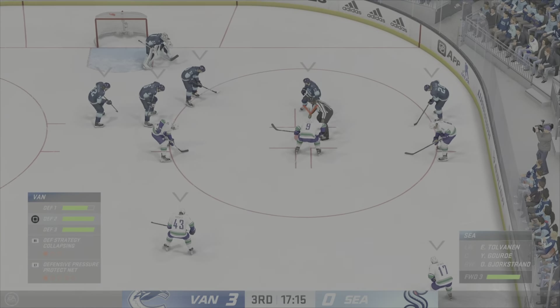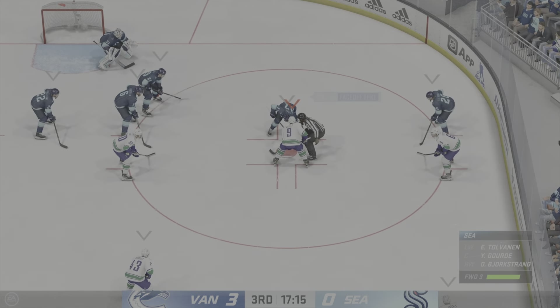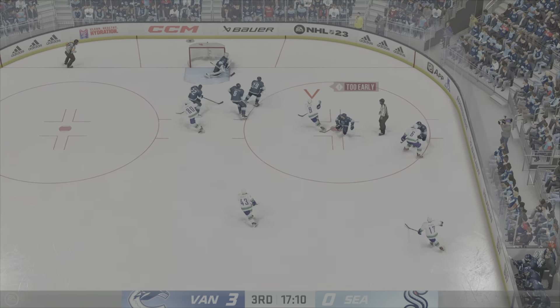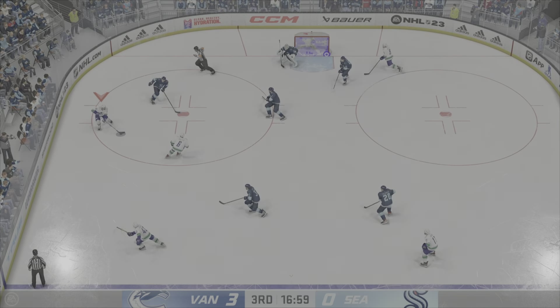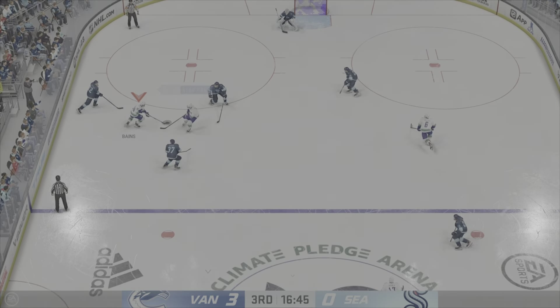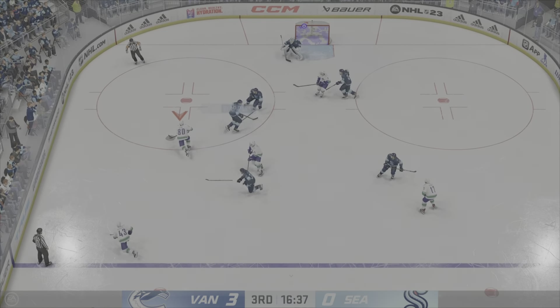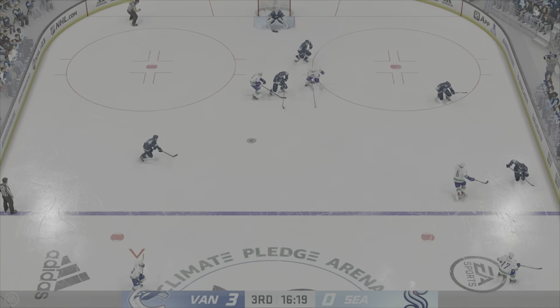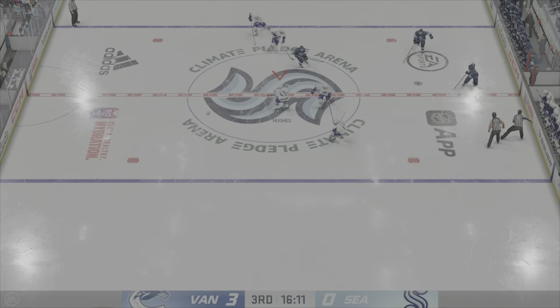We're still in the early stages of this period — the Canucks just recently adding to their lead. They're now up by three. Gorn's won it off the faceoff. Vancouver's got the puck along the boards. Taken along the wall by Bjorkstrand. Great extension on his part to poke it away. And tries to make a diagonal pass to Gorn.